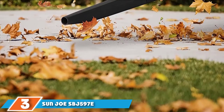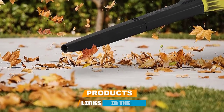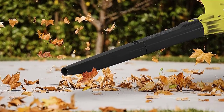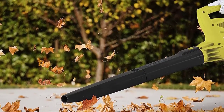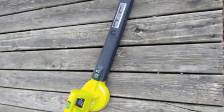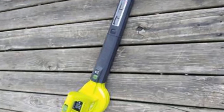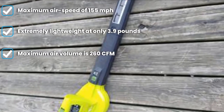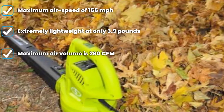The number three position is held by the Sanjo SBJ597E Electric Leaf Blower. Sanjo is a brand of power tools with a high user rating that makes various electric power tools. Its electric leaf blower is notable because it is one of the most affordable options in this article. It features a small and efficient 6-amp motor that can generate a high airflow rating of 260 CFM, along with a very respectable airspeed of 155 MPH.